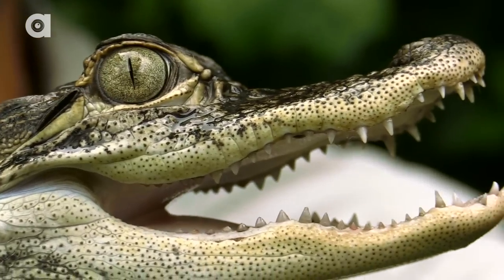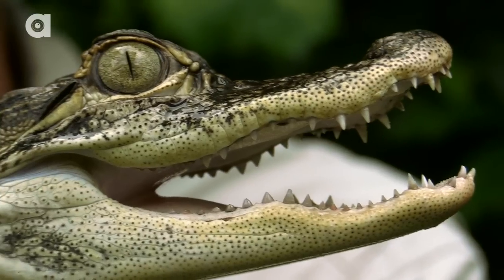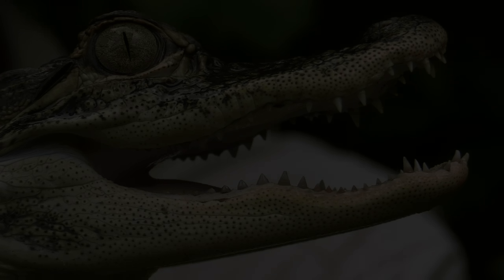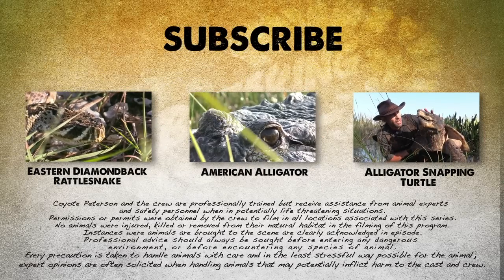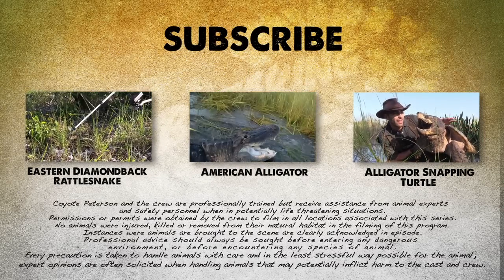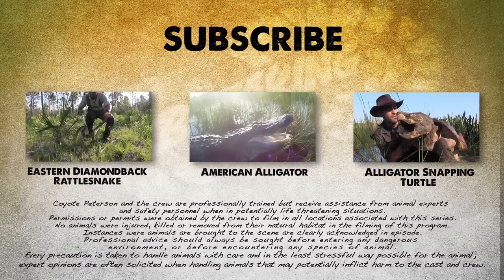These baby alligators may start off small and cute, but you probably want to stick to something more traditional, like a hamster. If you thought that was one wild adventure, check out these other animal encounters. And don't forget to subscribe to follow me and the crew on this season of Breaking Trail.